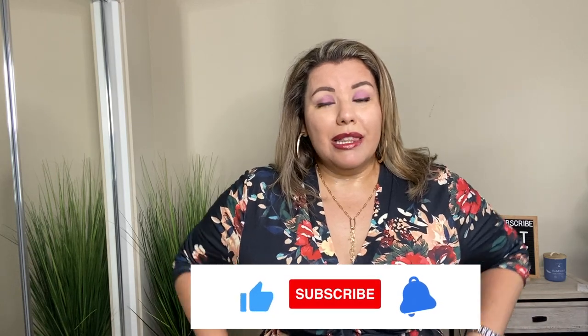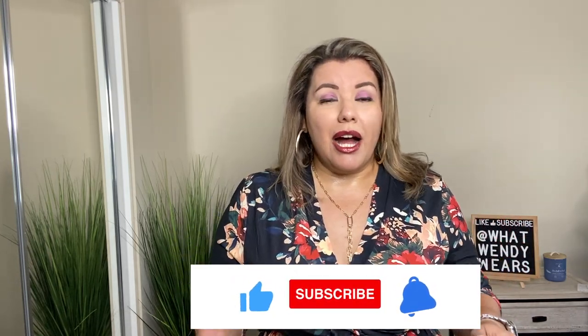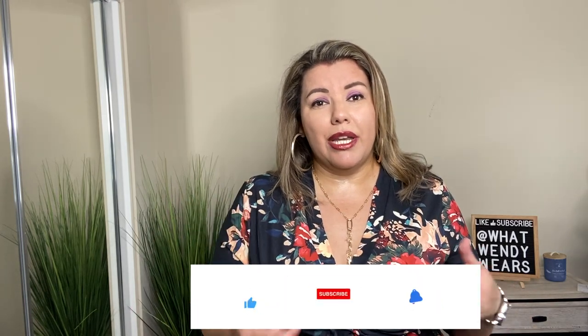Welcome to What Wendy Wears. My name is Wendy. I am super excited today to try on some pieces from this Amazon seller called Invalin. I have tried their pieces before and I absolutely love them. So when they gave me the opportunity to get some of these free items, I totally jumped at it. Let's see if these items work out with my body. I am about a size 16-18 in plus size, and a 16 in straight size, so I tend to be an 18.